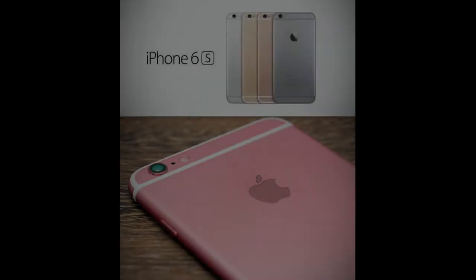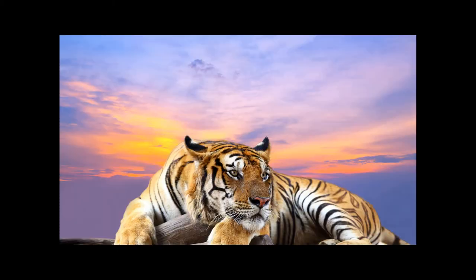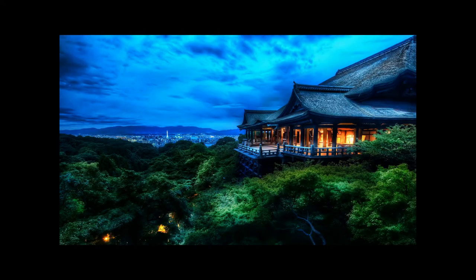Number 5: 4K Camera. Rumors have it that the iPhone 6s will have a 12 megapixel camera, therefore we'll be able to record in stunning 4K resolution. The iPhones are known to have some of the best cameras even at 8 megapixels, so let's see what you can do in 4K.